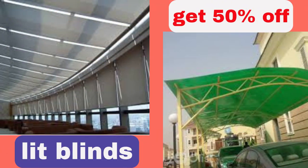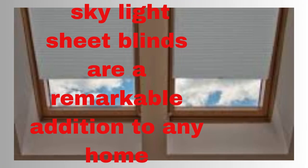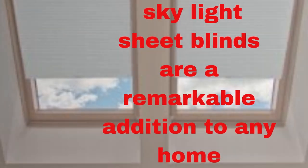Moreover, skylight sheet blinds are designed for ease of use and maintenance. They can be operated manually with a convenient pole or rod, or for even greater convenience, motorized options are available, allowing you to control them with the touch of a button.